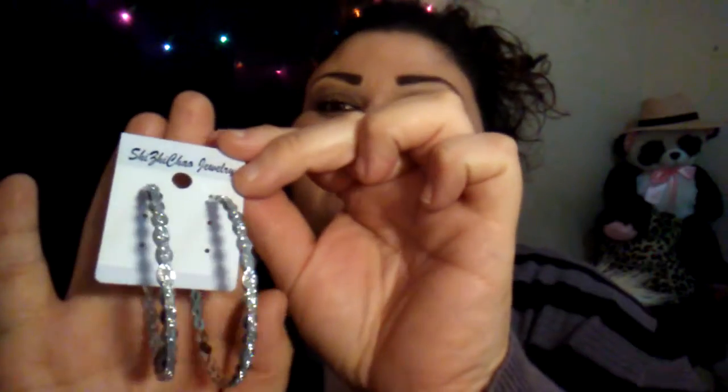I hope you guys love my background — I just have some little lights going. I'm in a whole different vibe these days. They're super cute. It's She Chica Jewelry — I don't know what that is, I just picked them up because they're super cute.